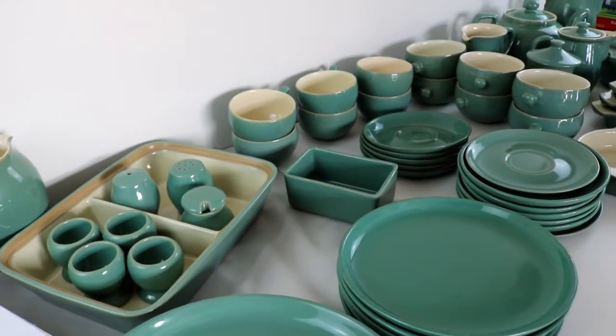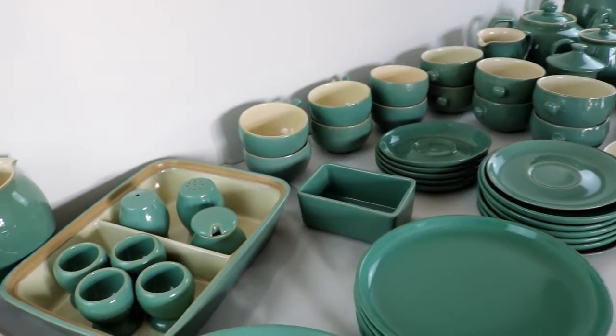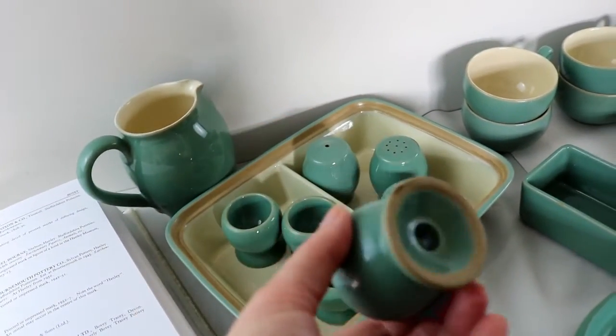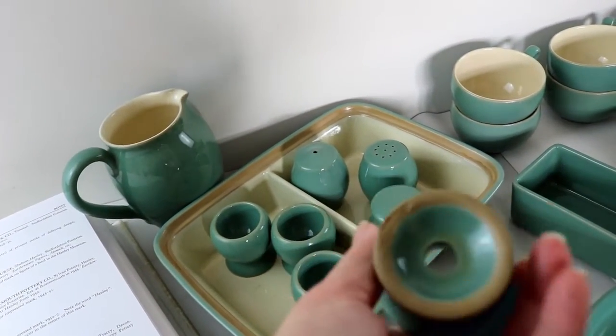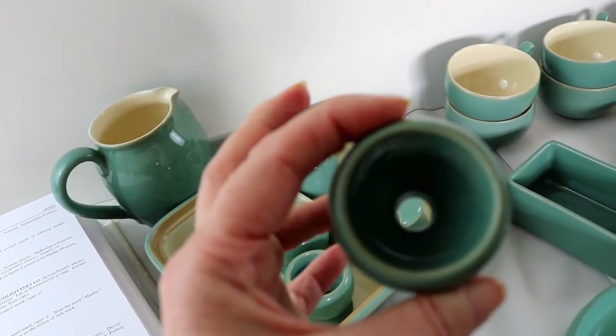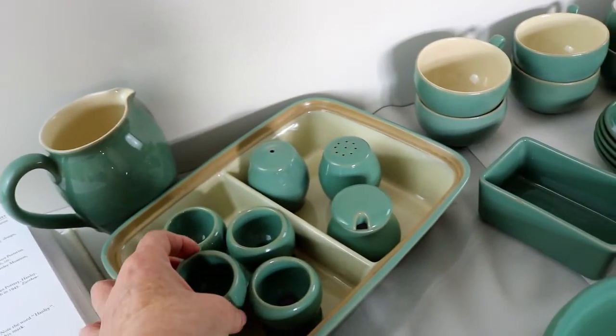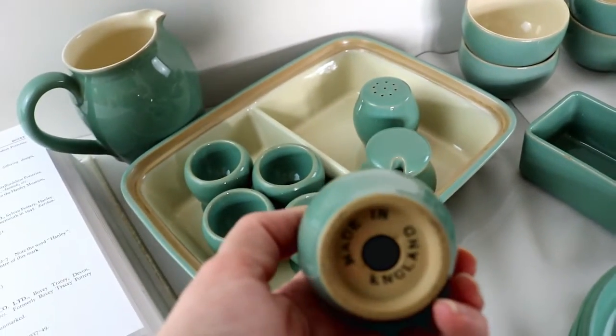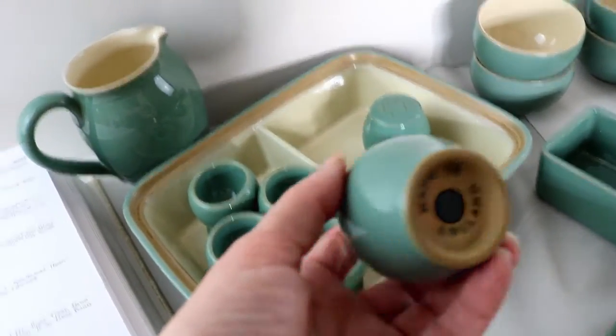So as I said, this set is Manor Green, and it's quite a comprehensive set in very good condition. These are the very quaint little egg cups. Notice that they're not marked — you often find egg cups in sets that aren't marked — whereas the cruet sets have got 'made in England' but no Denby mark on them.